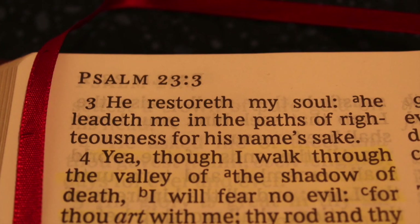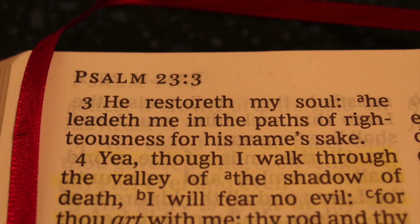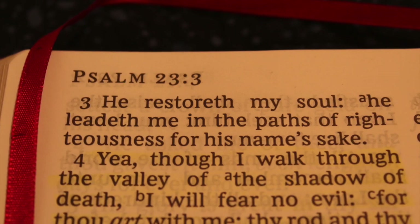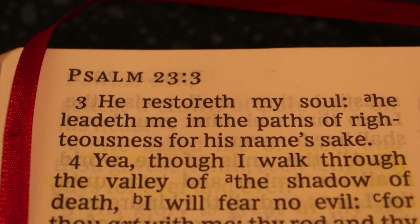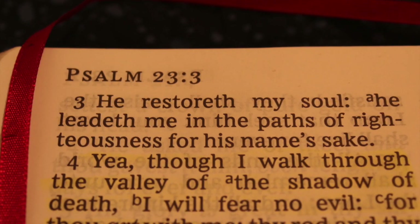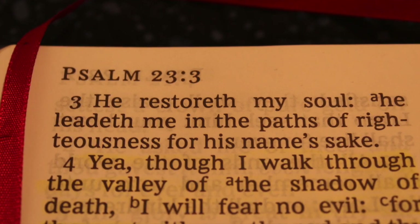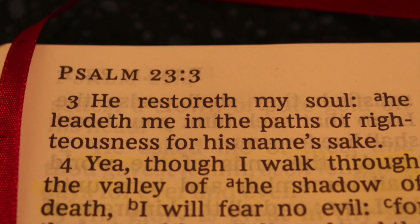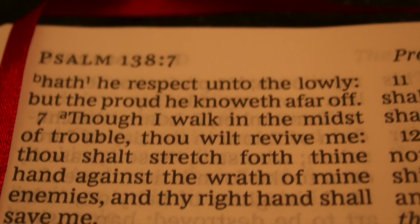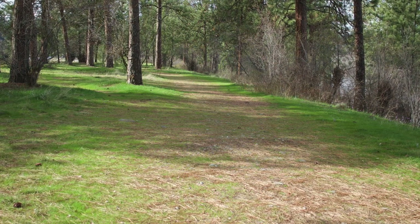Psalms 23:3-4 — 'He restoreth my soul. He leadeth me in the paths of righteousness for his name's sake. Yea, though I walk through the valley of the shadow of death, I will fear no evil, for thou art with me. Thy rod and thy staff, they comfort me.' I love how God takes you around. He says, look, I've shown you in one place, now I'm going to show you in another. He keeps walking you around, making it clear. I love that about God. There's no stumbling around.